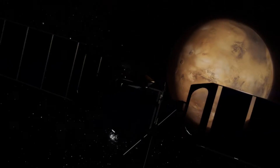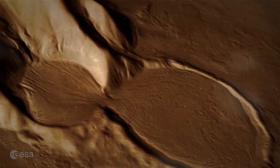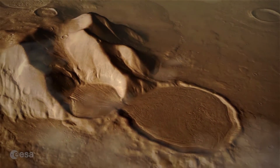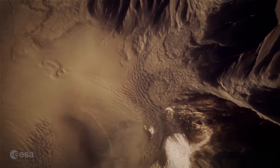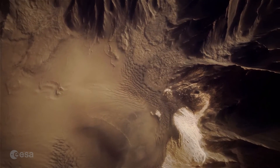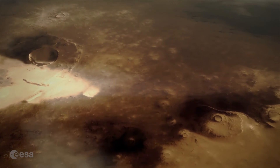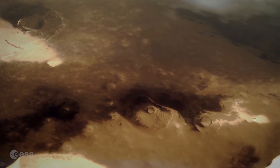This is where Mars comes in. Surface features show that water once flowed on the planet, but the current atmosphere is now too cold and thin to support liquid water anymore. This means the planet must have had a denser, thicker atmosphere at some point in its past, most likely dominated by CO2.